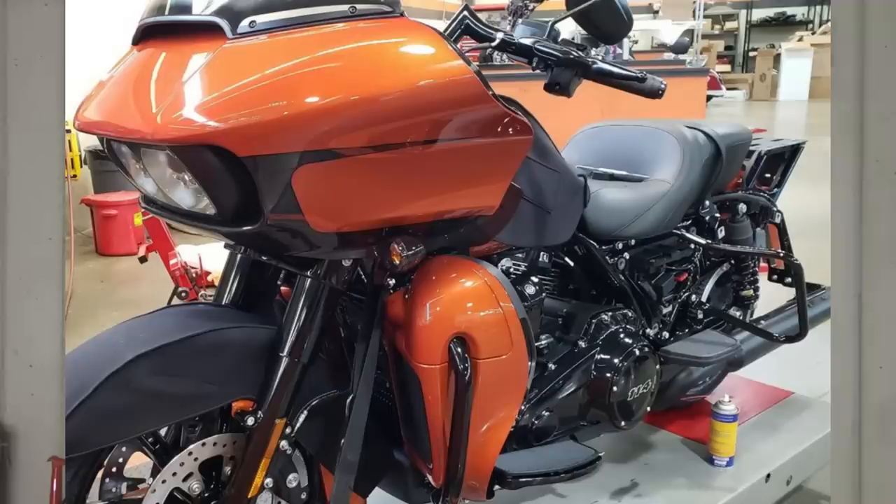Are the changes coming? Absolutely. But by the time those changes get down to us, it still looks like we're going to be able to continue working on our own motorcycles at home without too much trouble.